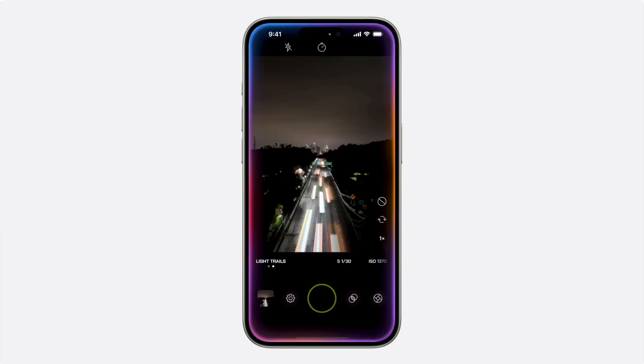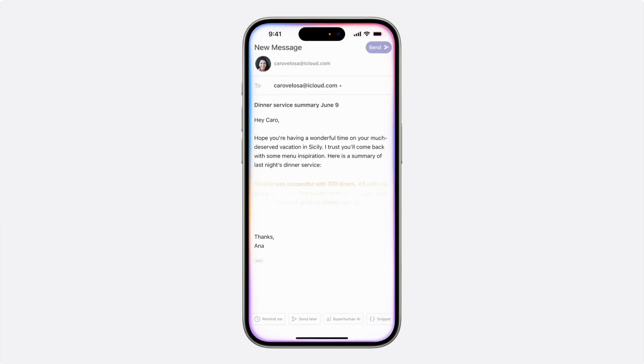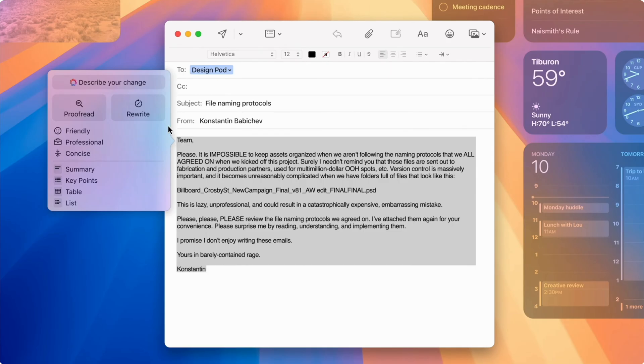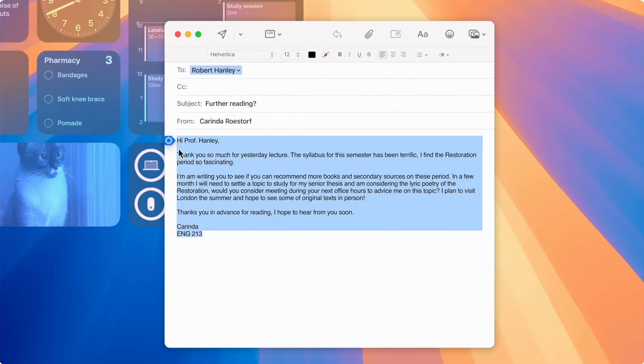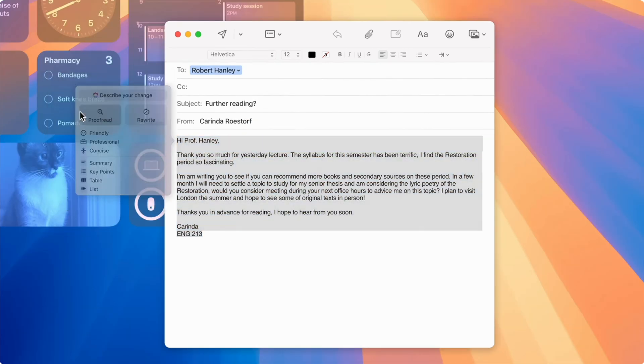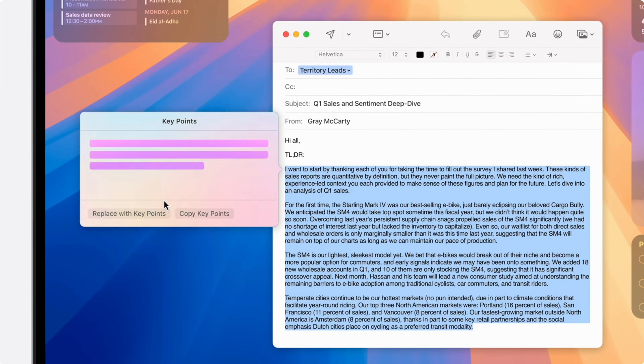Let's talk about some of those Apple Intelligence features. Apple is hopping on the AI train with Apple Intelligence, and if it's as good as Apple says, it could be worth the upgrade. Apple Intelligence comes with a lot of new features like a new Siri experience and tools to improve your writing, including Rewrite, which can help you change the tone of your text or email to sound more friendly or more professional. There's also a proofreading feature, and you can summarize your selected text with a tap.